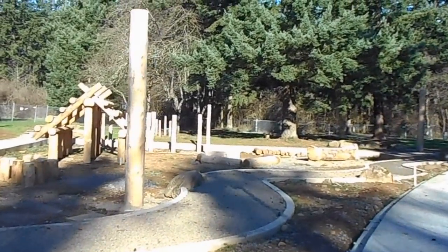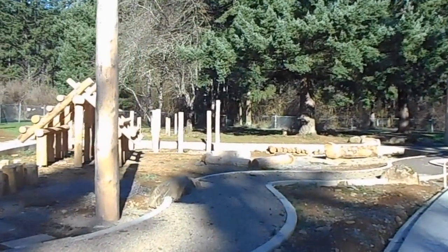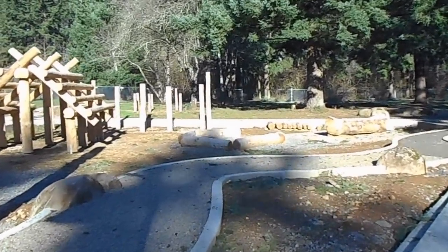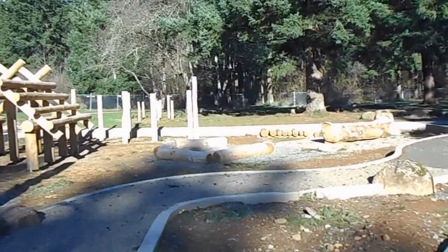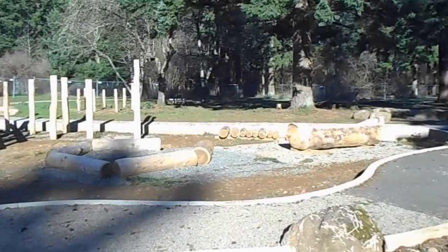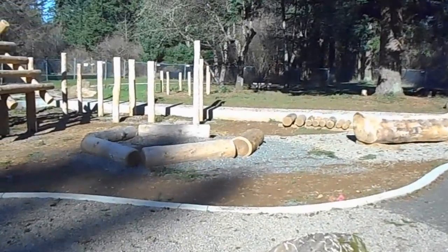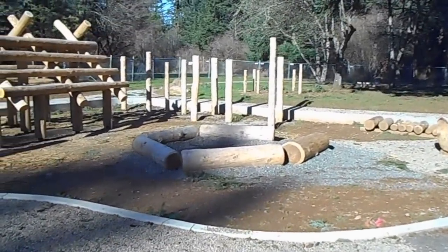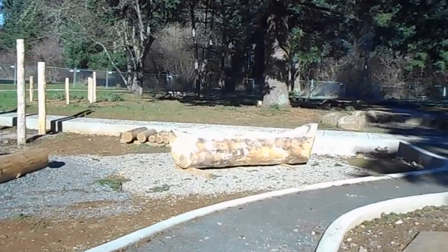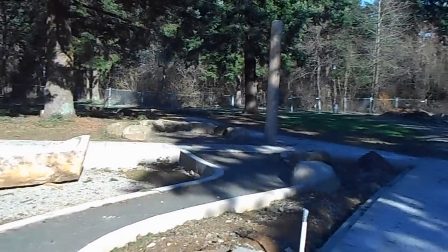I'm walking back towards the north end of the nature-based play area. You can see the canoe, the seeding area, and the calming structure. This is the north end of the play area.